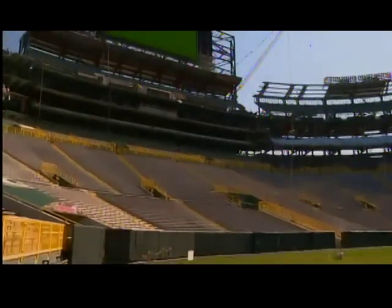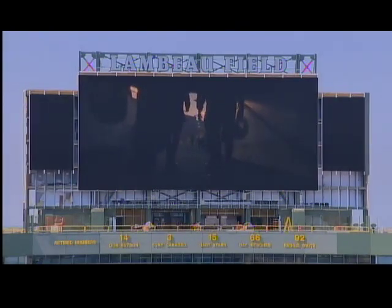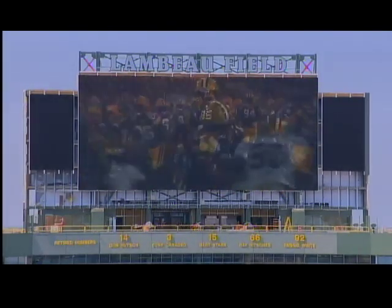Work on the south end zone and its 6,700 new seats is expected to be finished for the 2013 season. There's some great things in store this season with the video boards and of course next year with more seating as well. The biggest difference for fans will likely be the new HD scoreboards, which are four times the size of the old ones.